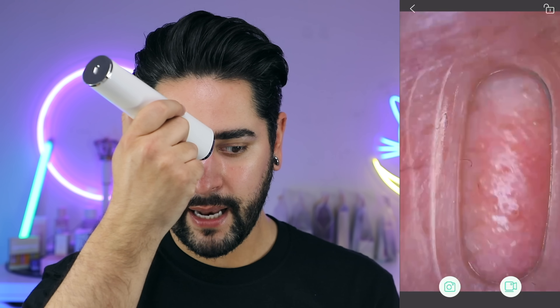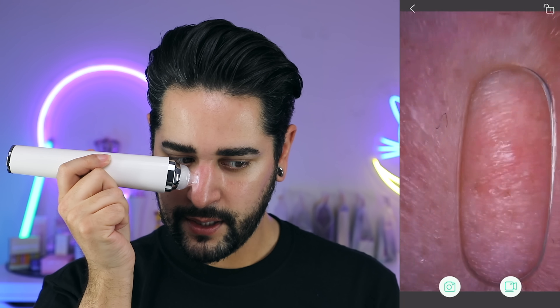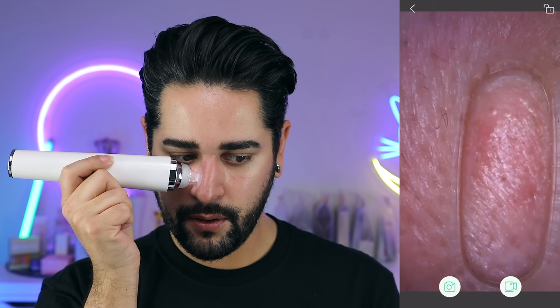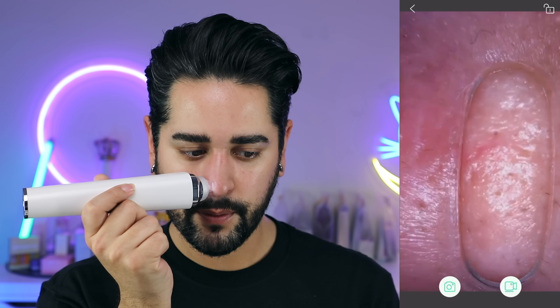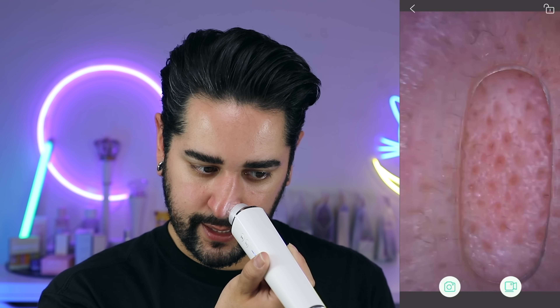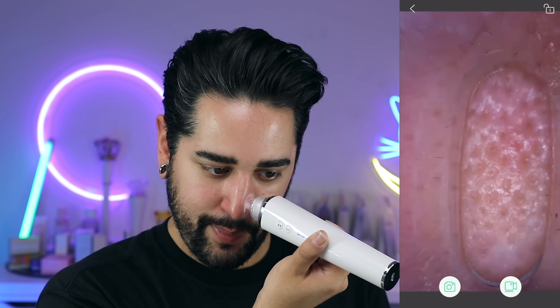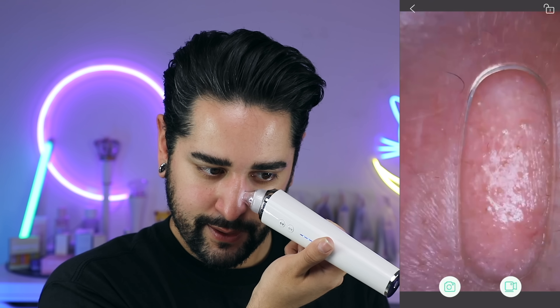I'm usually quite blackhead-y up here. I mean, there's nothing big there, right? I believe this is the same brand that does the ear wax picker with the camera on the ear cleaner. We are just going to go for it — starting on the lower setting. That doesn't do anything.